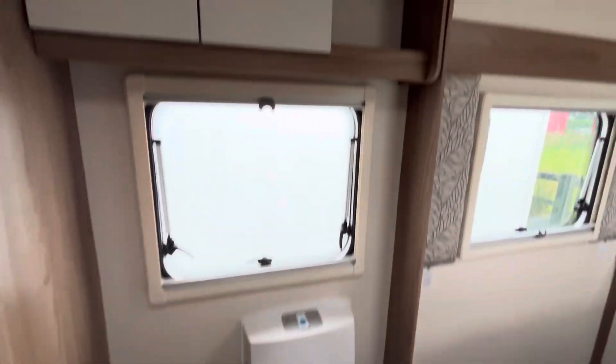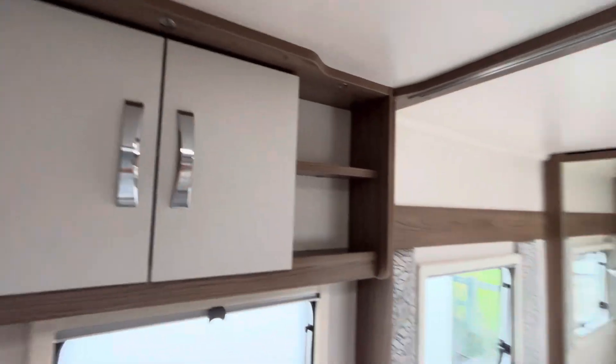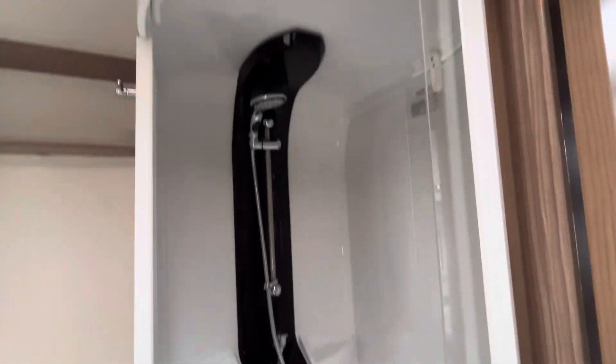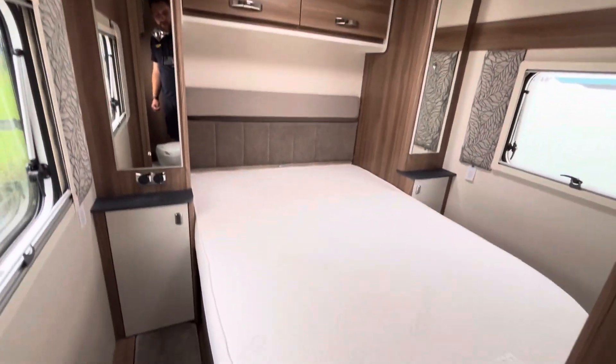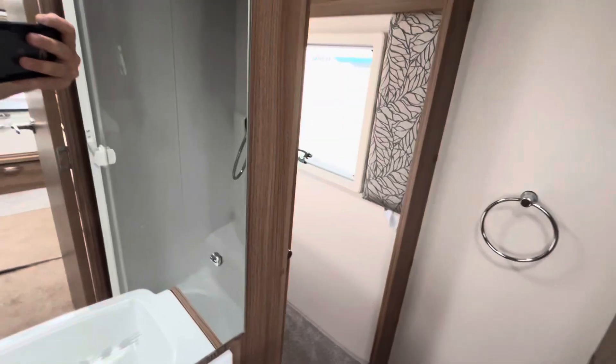With it being the EB island bed layout, you've got the center washroom. There's a lovely vanity sink area on the offside of the caravan with cassette toilet and storage above. On the nearside you've got a nice spacious shower cubicle — I don't know why they call it a cubicle when it's round. Roundicle — we'll go with the roundicle!